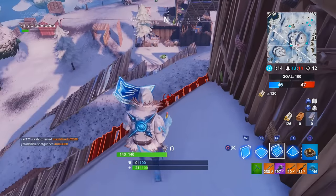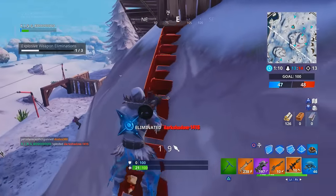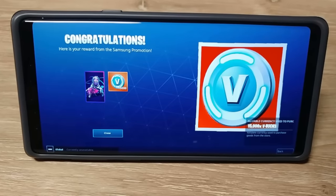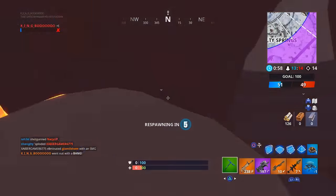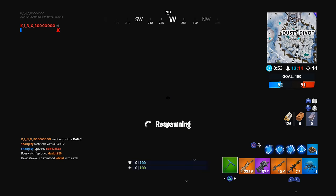The galaxy skin set is further getting updated throughout its existence, being the galaxy llama. We first started the galaxy bundle with only the galaxy skin and 15,000 V-Bucks for playing three games on a Samsung Note 9 or Tab S4. Being the first person to do this, they would be rewarded within 24 to 48 hours with the galaxy skin.